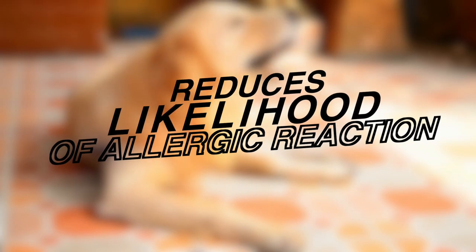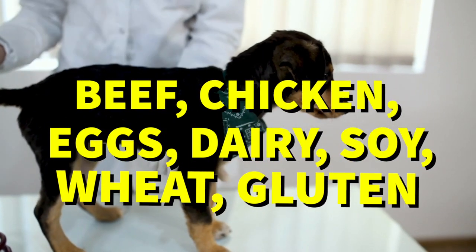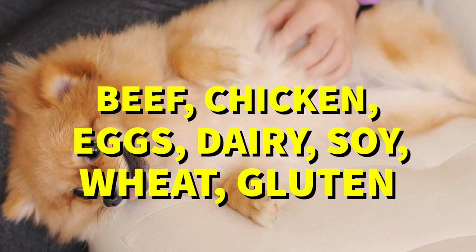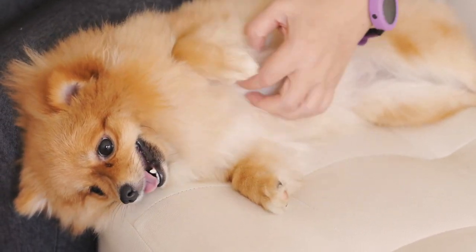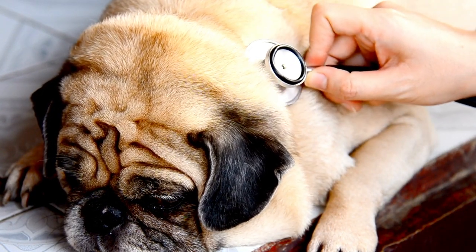But what are the most common food allergens in dogs? According to veterinarians, the top six allergens include beef, chicken, chicken eggs, dairy, soy, and wheat gluten. So if you suspect your dog has a food allergy, it's a good idea to look for options that don't include these ingredients. And as always, consult with your veterinarian before making any changes to your pet's diet.